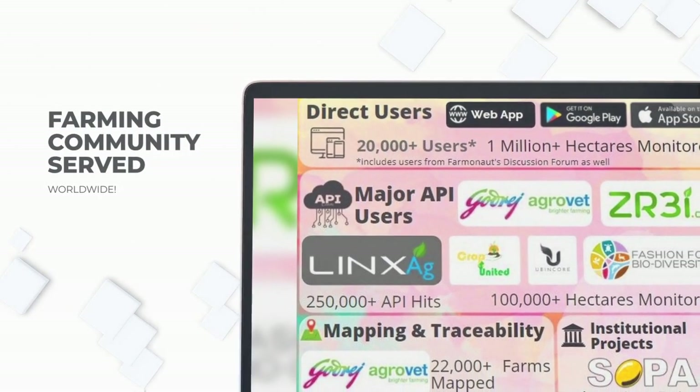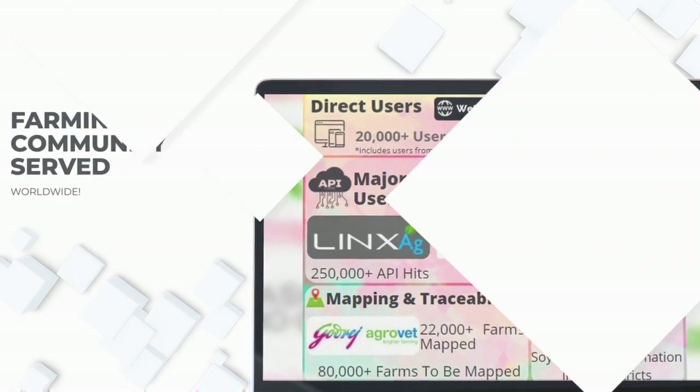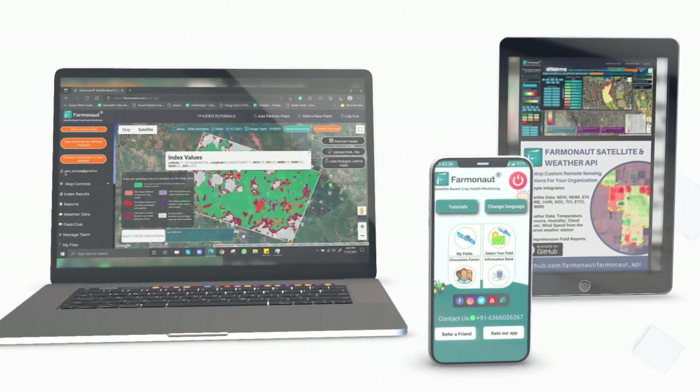We have served more than 20,000 farmers and counting. Join the Farmanaut community now.